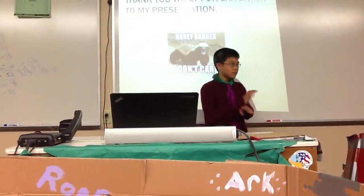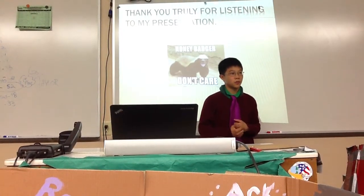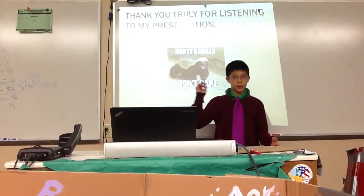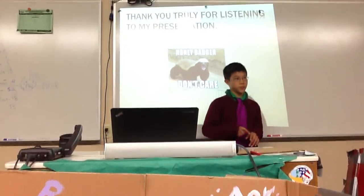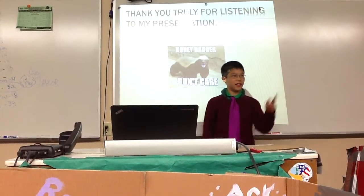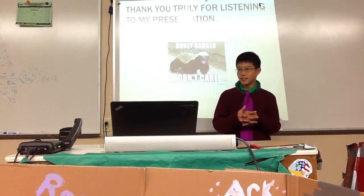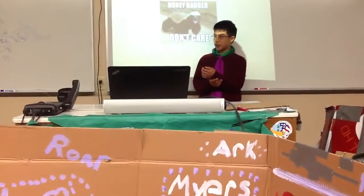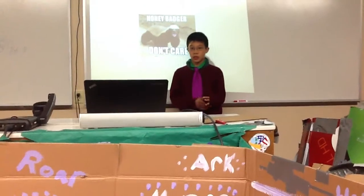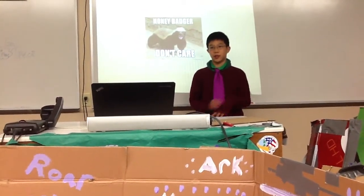Any questions? — Why did you choose the honey badger? Well, that's just part of it; there's another video that sort of links to it. — How bad do they smell? It smells like a skunk. I think skunks are in the family, so they are a little bit related to the skunk, but they are more closely related to weasels and others.